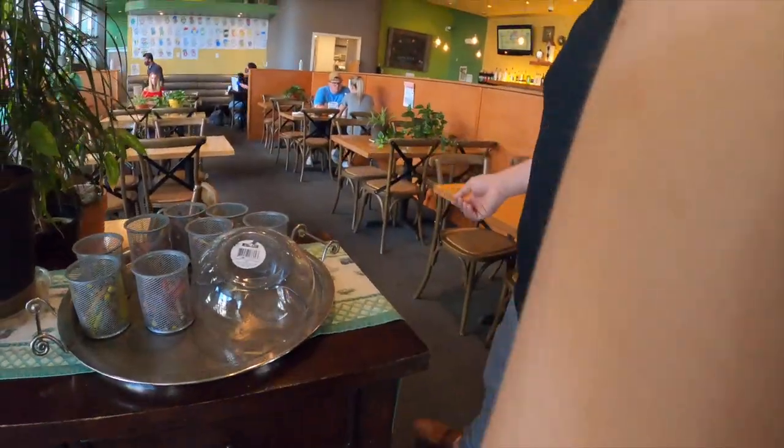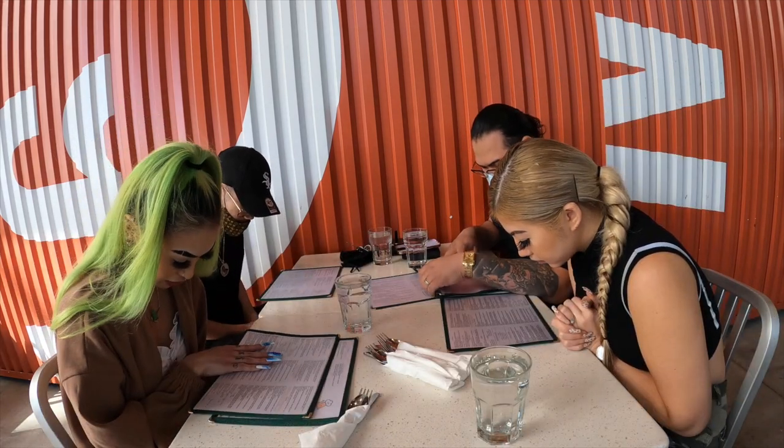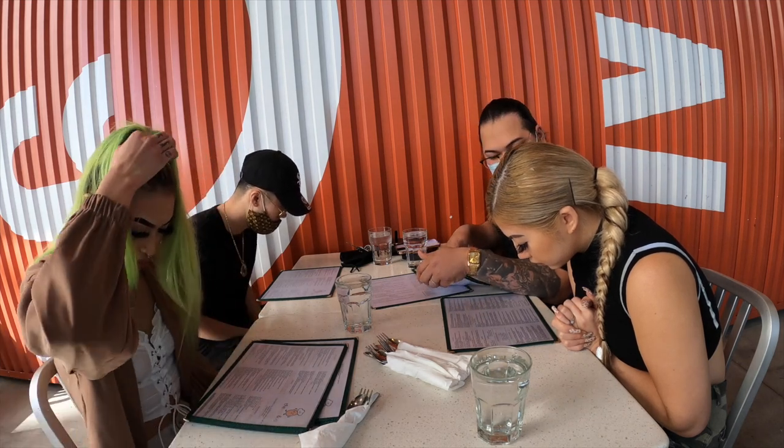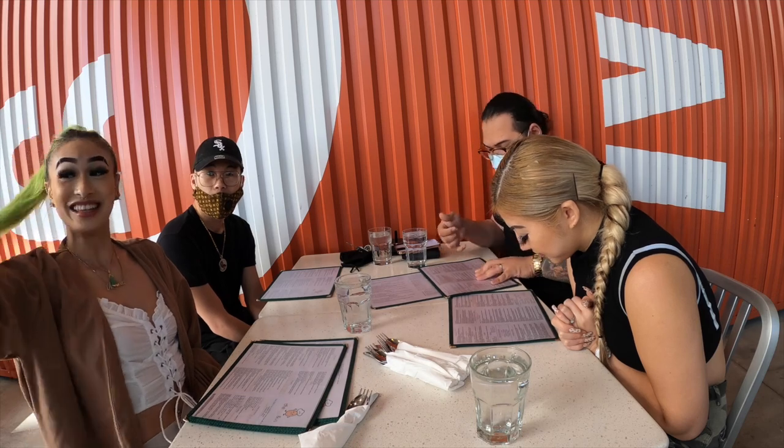Oh I think we're supposed to follow him. I feel like everywhere we go, we're like the main attraction — people stare at us every time, everywhere. So I ordered basically two pancakes. I got two eggs, hash browns, sausage, and then some French toast on the side — what I always get. She said you could only have one. And then Ron ended up just getting like a country fried steak, the chicken fried steak.